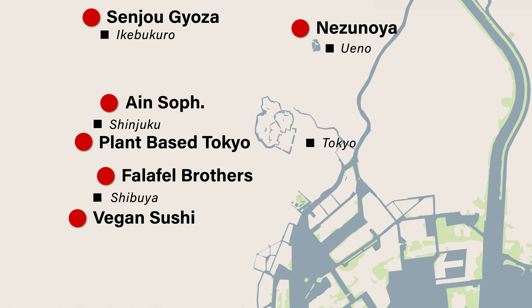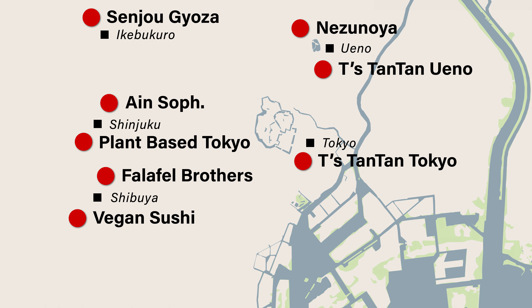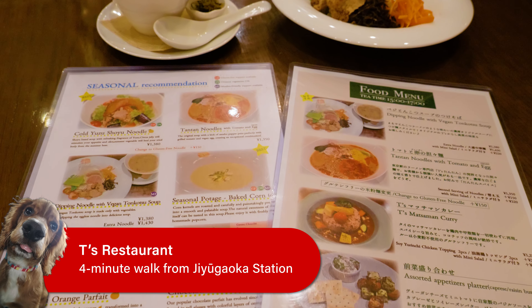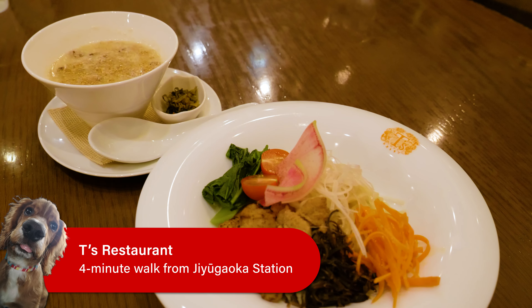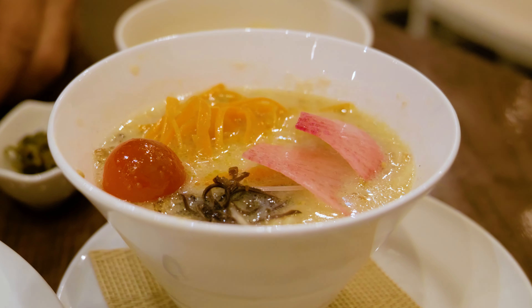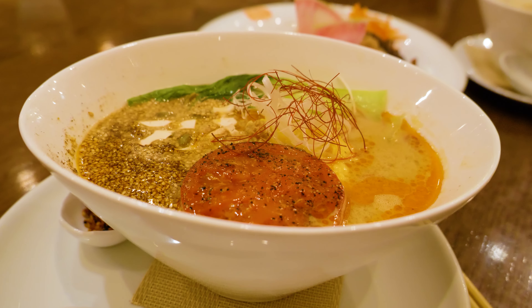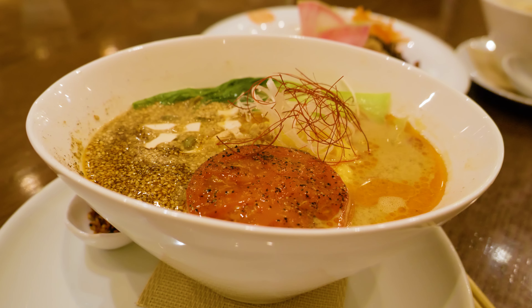For our third location we are at T's Restaurant in Jiyugaoka. They have a few restaurants scattered around Tokyo — one in Ueno and one in Tokyo station, as well as the one we're at here. They offer a lot of vegetarian alternatives to traditional Japanese dishes. Here we have tsukemen, a traditional Japanese dipping noodle dish normally served with a pork bone broth, but in this case it's completely vegan. We also have tantanmen, normally served with a ground meat topping, but again completely vegan. It can be quite difficult to get vegan options for these dishes so I'm really excited to try it.